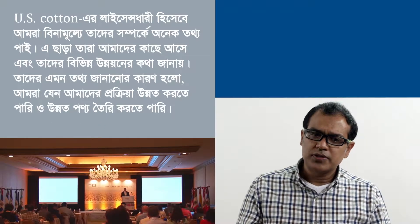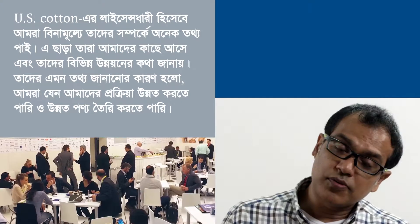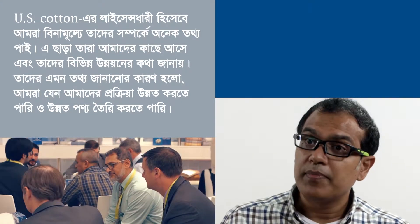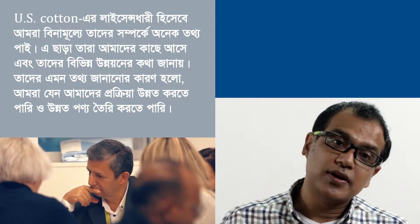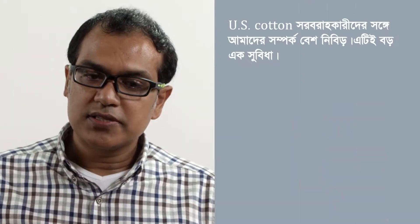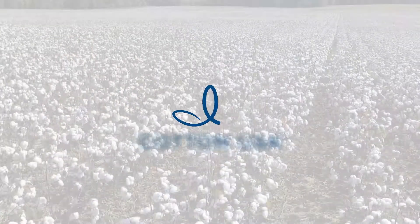As U.S. cotton licensees, we get a lot of information from them. They come to work with us, tell us the various developments that have come up, and share with us so that we could gradually improve our processes and get a better product. The partnerships we tend to have with U.S. cotton suppliers tend to be very solid, and that's a big advantage.